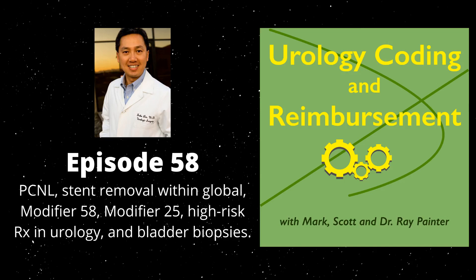Today we wanted to cover several things. First, we wanted to circle back with our PCNL discussion — we had additional questions and clarification to provide. We also wanted to cover the use of modifier 25 when giving Lupron injections. And finally, we will cover billing for multiple bladder biopsies taken from different locations.